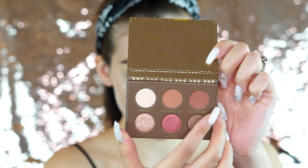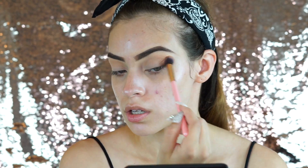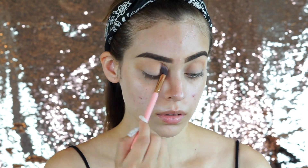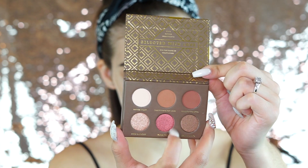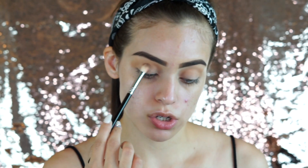I'm going to use the three matte shades on top. I'll go in with the middle shade and place that all over the crease, then take the Freshly Toasted shade from the corner and blend that into the outer corner and into the crease.